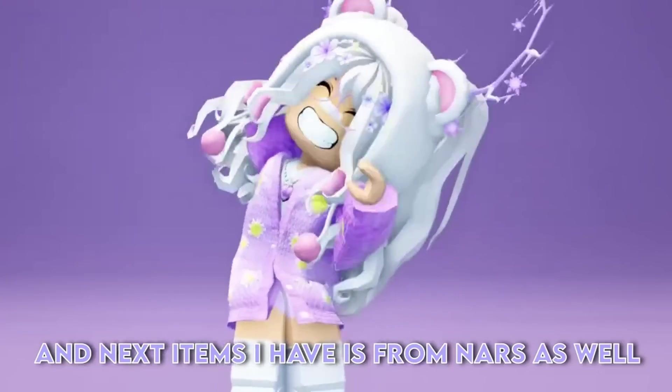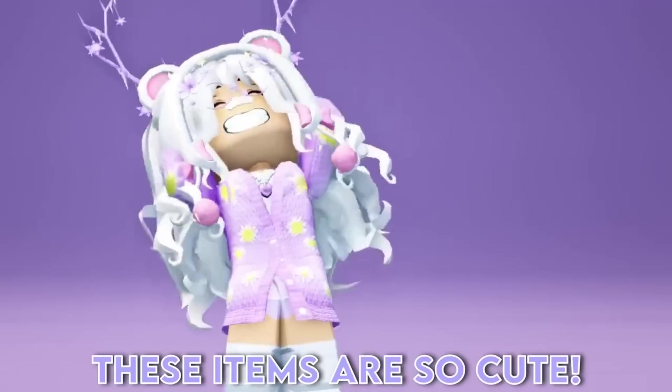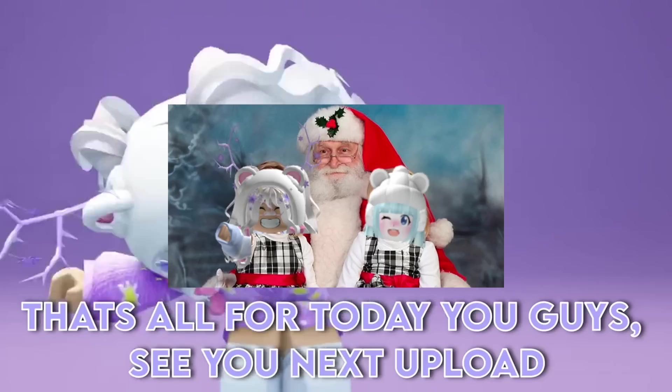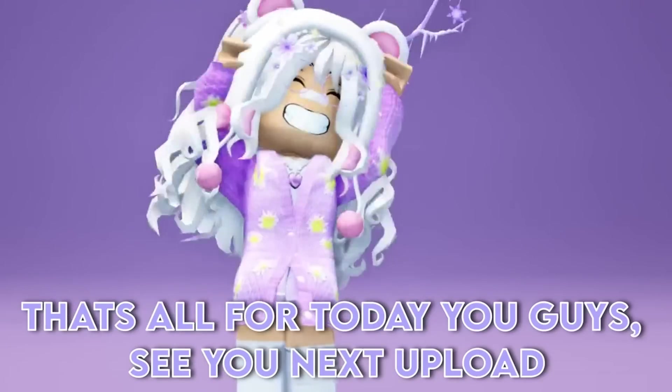The next items are from NARS as well. These items are so cute. Comment if you would try to get these items. That's all for today, see you next upload — I hope you enjoyed!